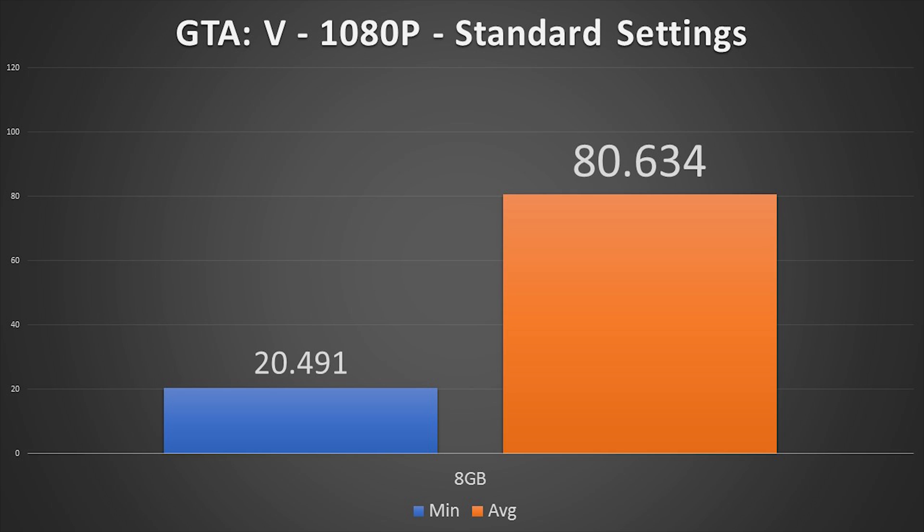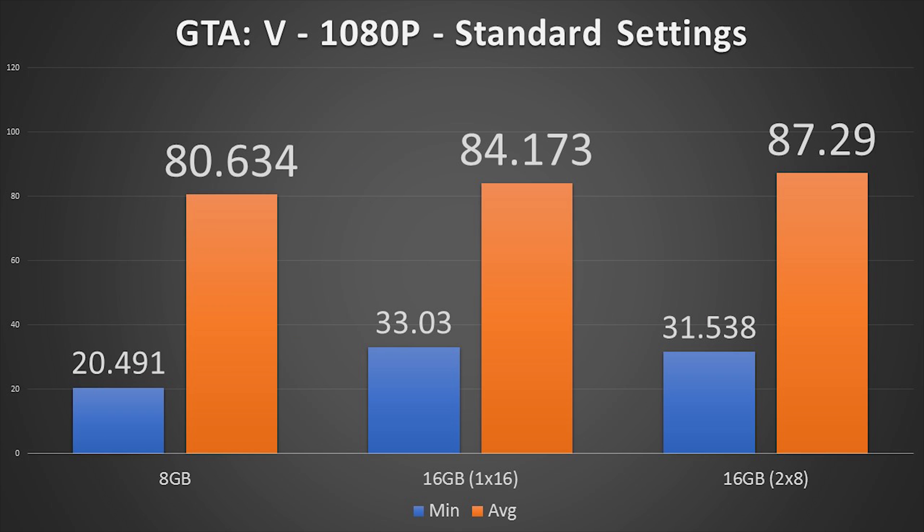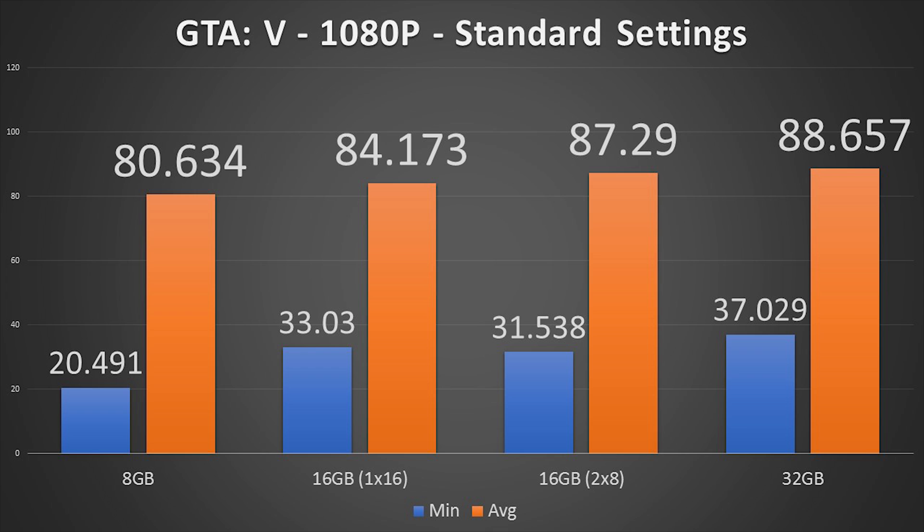For a quick showcase of gaming performance with different RAM amounts: even with the MX150 GPU, the PL62 hits an 80fps average in GTA V at 1080p normal settings, but the minimum frame rate is down at roughly 20fps. Upgrading to a single 16GB stick brings the average up 4% to 84fps, but the minimums shoot up 61% to a 33fps average. With dual-channel 16GB, the average reaches 87.2fps. With the dual-stick 32GB configuration, we see the highest results: a 37fps minimum and 88.5fps average — 81% higher minimum frame rates and 10% higher averages than the stock configuration.